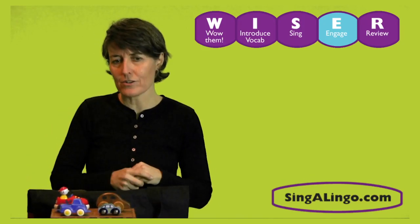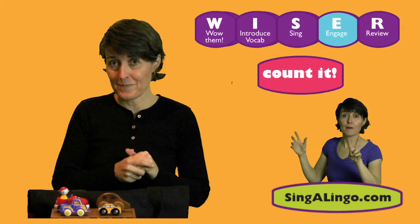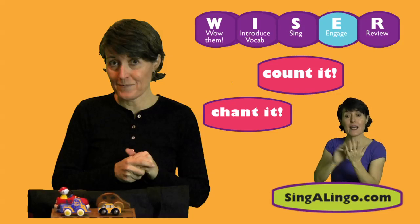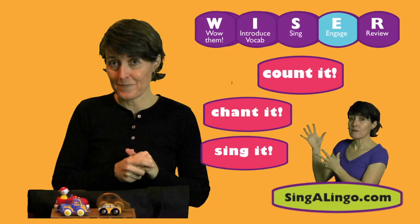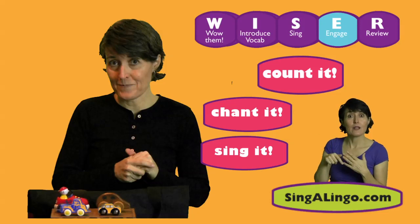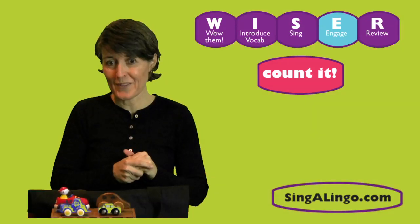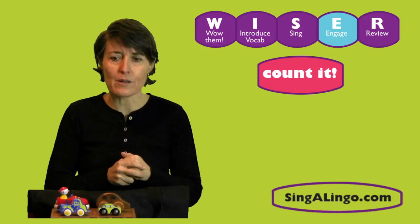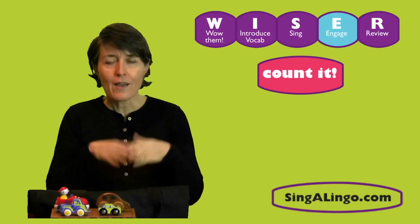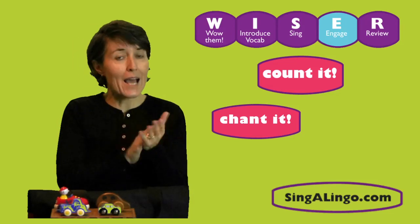So I think I'd like to know how many we have here — shall we count them? The count it method is going to combine two methods: the chant it method — vamos, vamos, vamos a contar — which is different than cantar — and the sing it method, because every time you count something, you make sure to use the song. Before we count them, I'm going to sing a chant announcing that we're about to count. Vamos, vamos, vamos a contar. Vamos, vamos, vamos a contar.